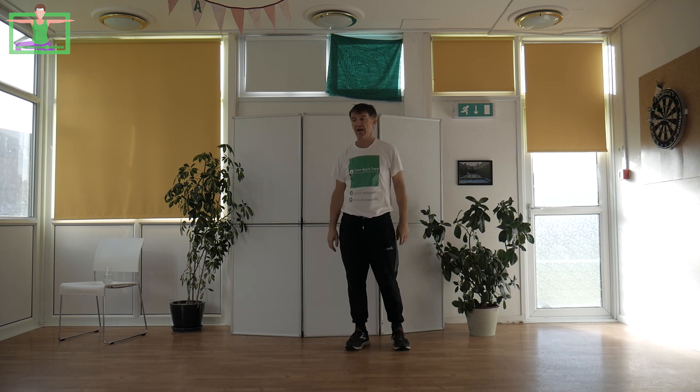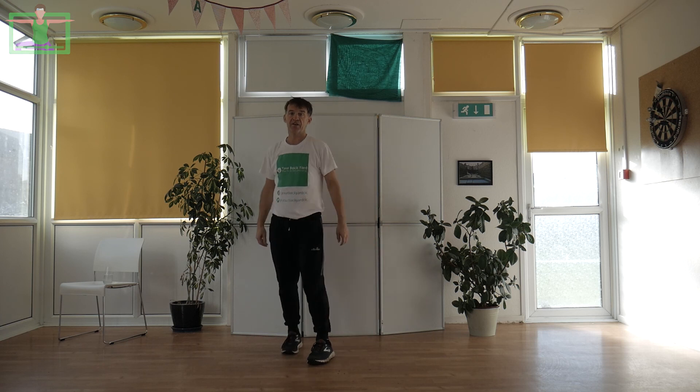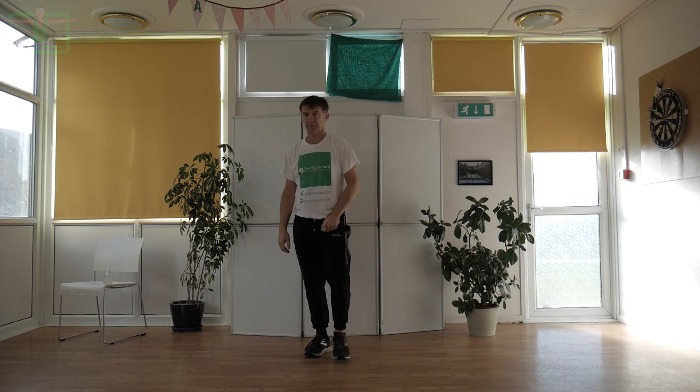15 minutes of intense interval training. Do three of those a week and you'll be well on the way to becoming a very fit walking footballer. See you soon, bye!